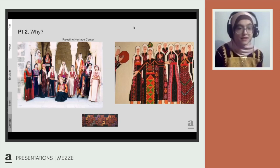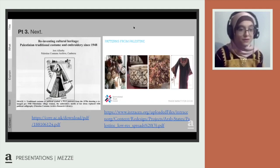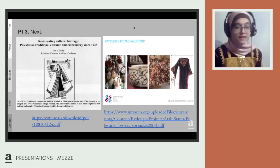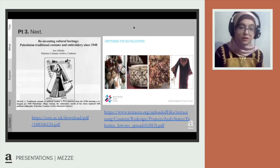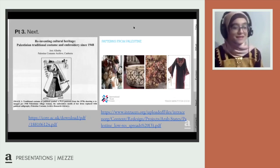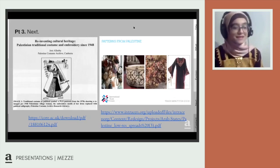If any of you is interested in knowing more about this, some resources I would recommend are these two. The first is 'Reinventing Cultural Heritage: Palestinian Traditional Costume and Embroidery Since 1948,' a study that talks mainly about the historical perspective of Palestinian embroidery. The second is 'Patterns from Palestine,' a collection of many different businesses led by women, each of which chose to revive an aspect of Palestinian heritage through embroidery, ceramics, jewelry, and art. Thanks for listening!